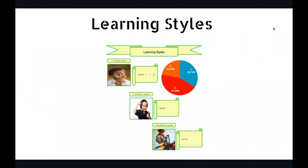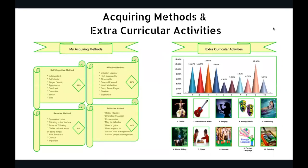Now comes learning style — there are three types: visual learner, kinesthetic learner, and auditory learner. What is the type of your learning style and what percentage? Then acquiring method: how are you going to acquire information? Self-cognitive is self-learning; effective method is where you're able to copy somebody; reverse method is going in the completely opposite direction; and reflective method is a very easygoing — or rather bluntly, lazy — approach where you have to push the person to acquire information.